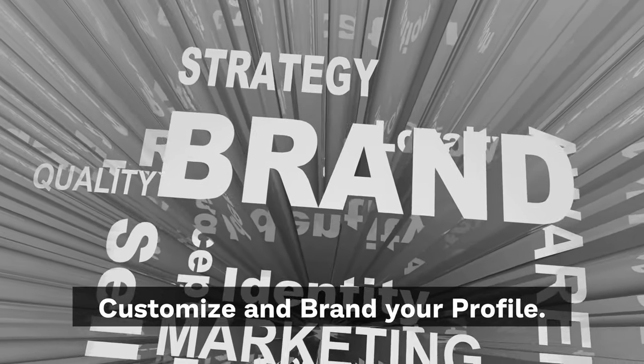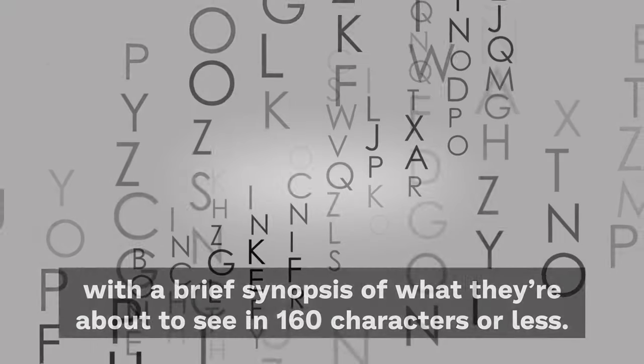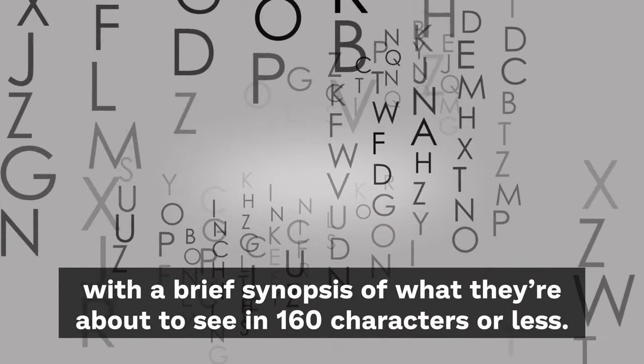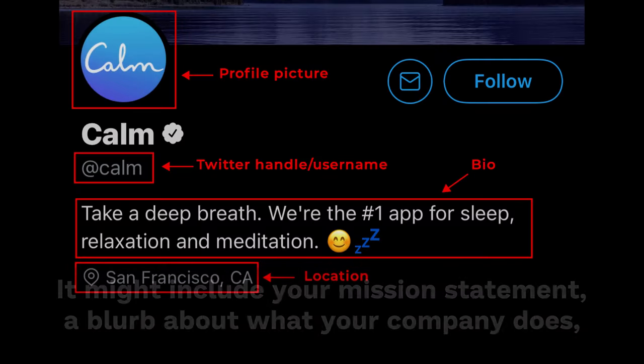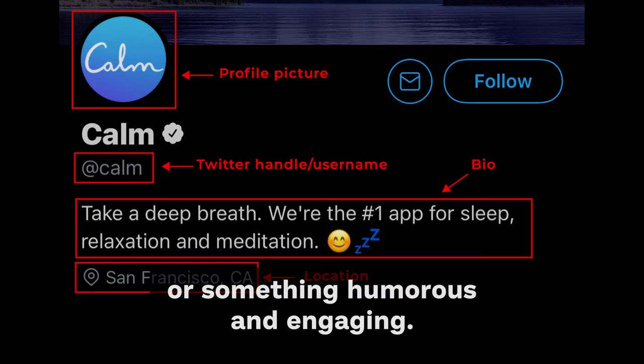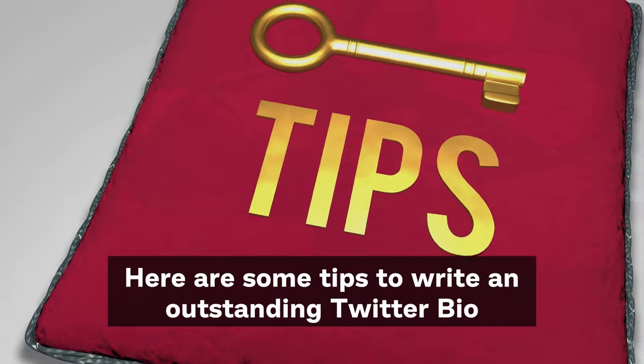Customize and brand your profile. A Twitter bio provides everyone who visits your profile with a brief synopsis of what they are about to see, in 160 characters or less. It might include your mission statement, a blurb about what your company does, or something humorous and engaging. Here are some tips to write an outstanding Twitter bio.